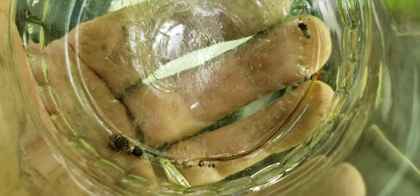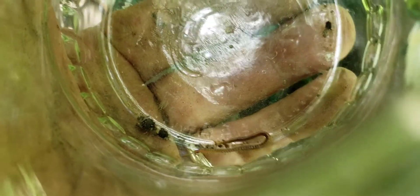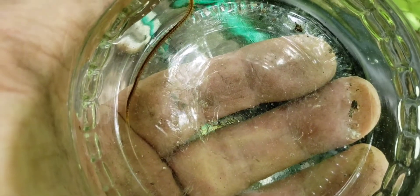It's rarely seen unless a stone, or leaf litter, or wood, or something in contact with the ground is moved — it hides in dark places. Soil centipedes look creepy, but they play an important role in the underground ecosystem, and happily they are content to remain outside.